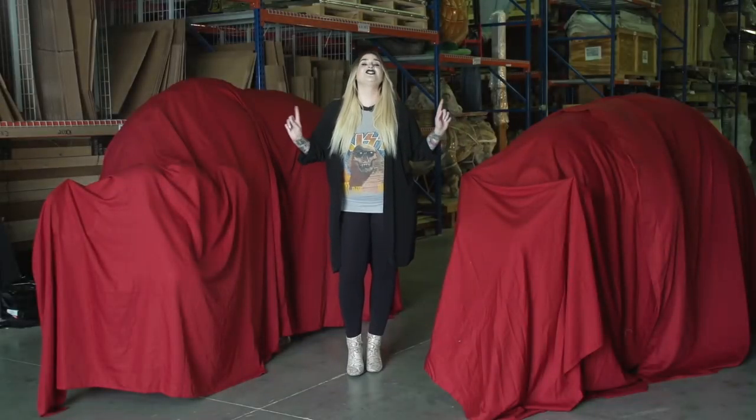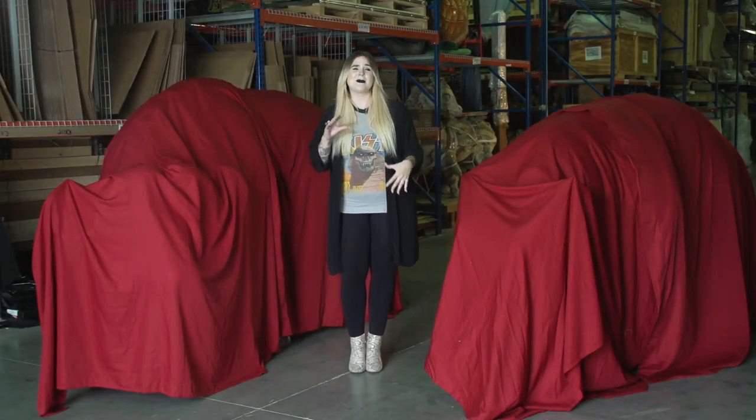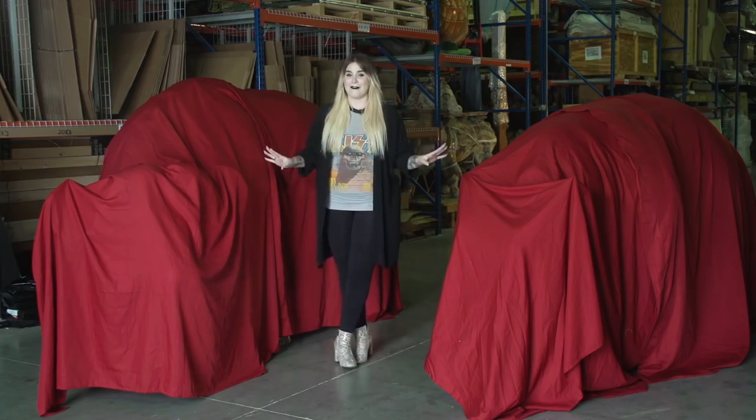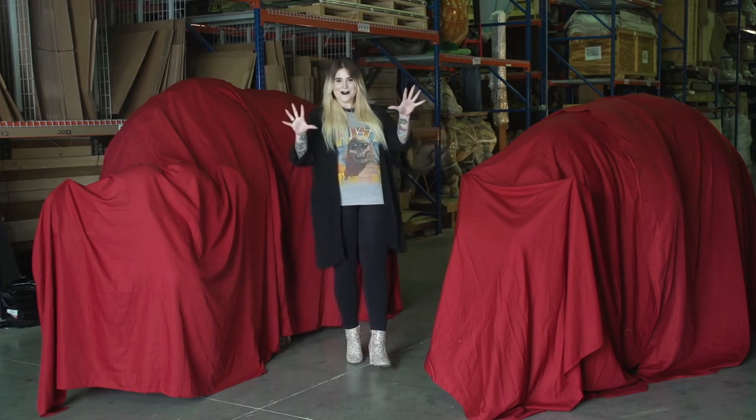What's under these sheets just came off the delivery truck this morning, and I couldn't be more excited. We had some troubles with customs, and it's taken a while to get here all the way from Africa. So I'm gonna channel my best magician, maybe get a little mind freak on you.